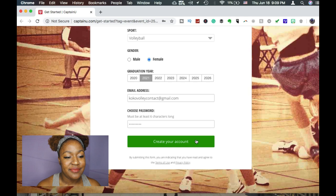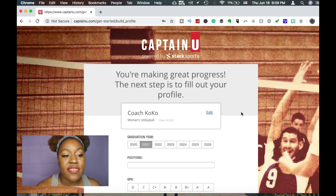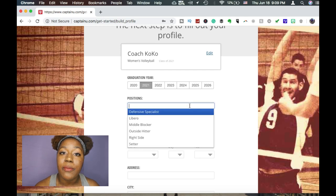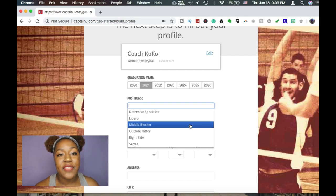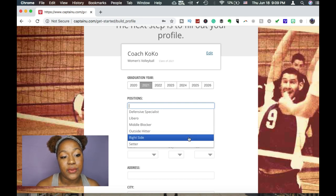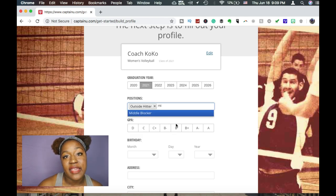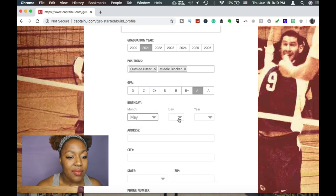It takes me to a second page where we've already chosen our graduation year, and this is when we can talk about our position. If you don't know exactly what position you play, I'd suggest going to my position video to find something you like. I chose outside hitter, which is what I do now, and also middle blocker from my high school and club days. Then I'm going to choose my GPA on a 4.0 scale — I'll choose an A-minus, because you're a student first and an athlete second.